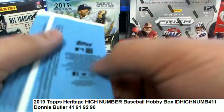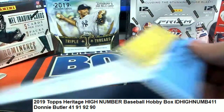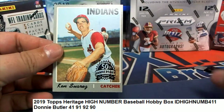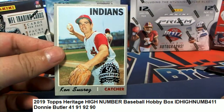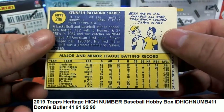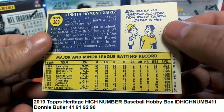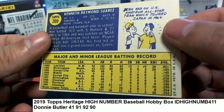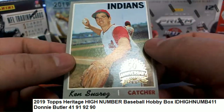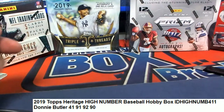All right, let's see what this box topper is. Good luck, Donnie — here we go, box topper out of Heritage High Number. This looks like an original. It is a buyback card. It's an original 1970 Topps baseball — so that's really unique and neat. Congrats! Nice going, congratulations!